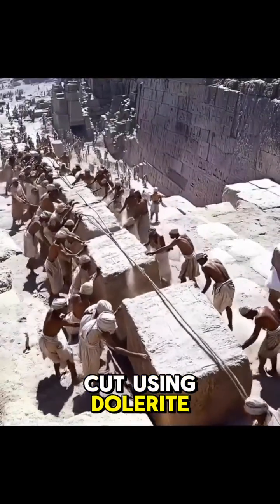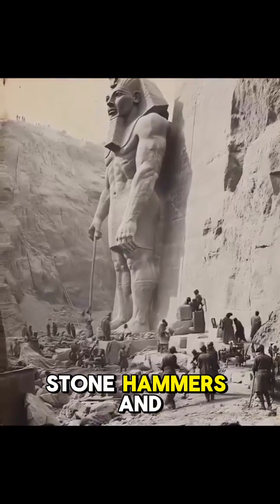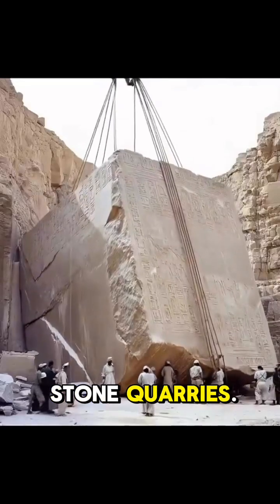Harder stones, like granite, were cut using dolerite — the harder stone — or sand as an abrasive. Stone hammers and mallets: workers used stone hammers and mallets to chip away at stone surfaces.